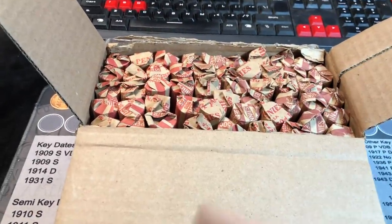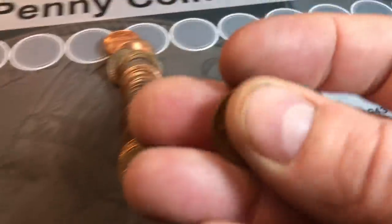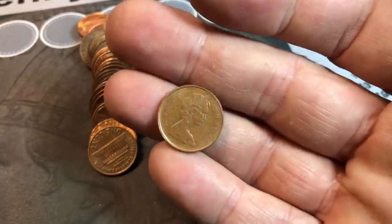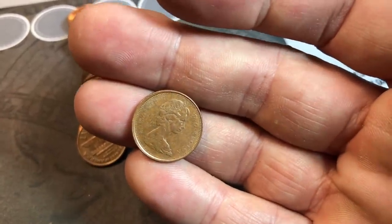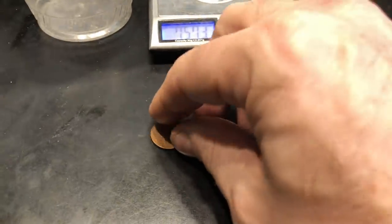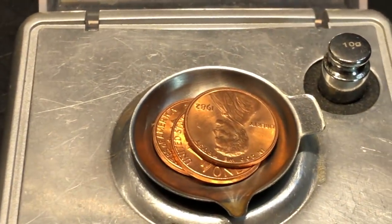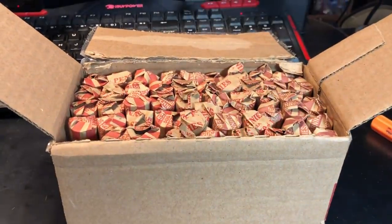I'll bring you in on my first find. We're on roll number one and the first find is going to be a Canadian, a 1975. Because this box is from New York, we're probably going to find a lot of Canadians, but I'm only going to show the Canadians if they are the Laureate Portrait versus older — basically the young head 1964 and earlier years. I'll show that one since it's our first find. I am finding a lot of pretty nice copper, albeit most of it's from the 80s. We got three stunners on the scale, but they're all zinc.